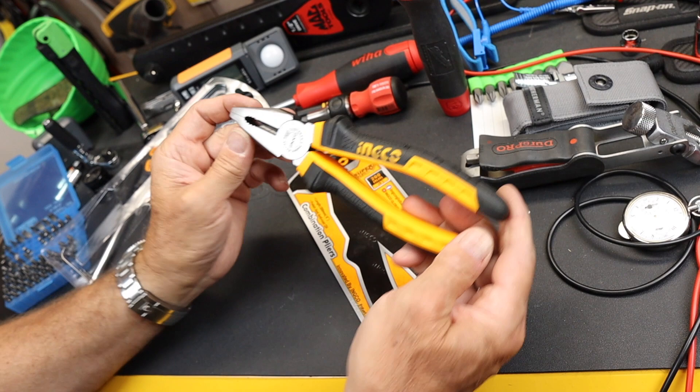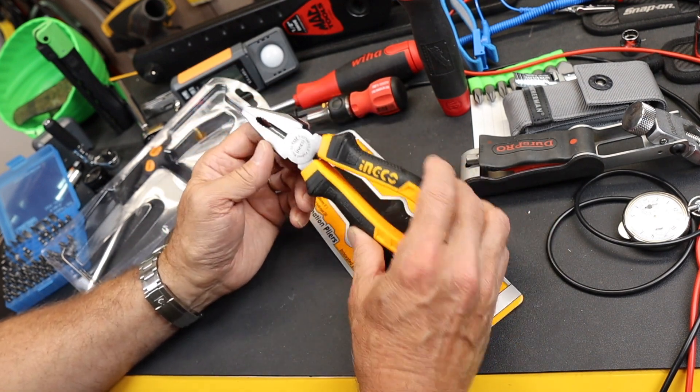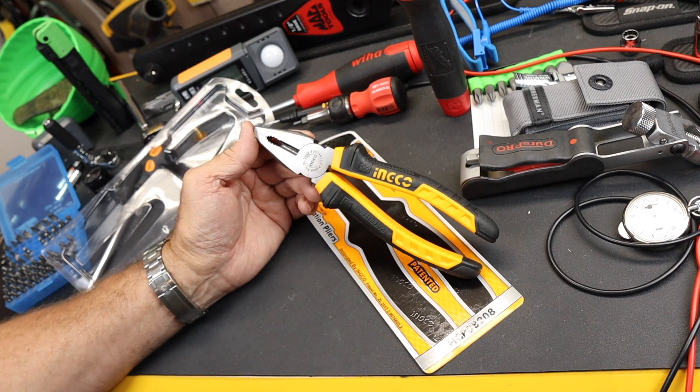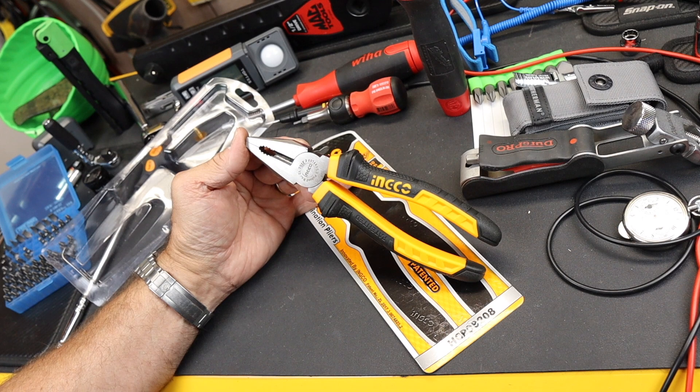But they also have tons of electronic tools and battery-powered tools. Let's go ahead and take a tour through the tool store — the INGCO Global Tool Store in Kathmandu, Nepal.